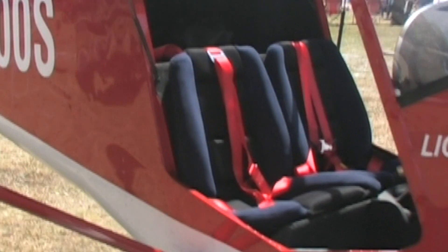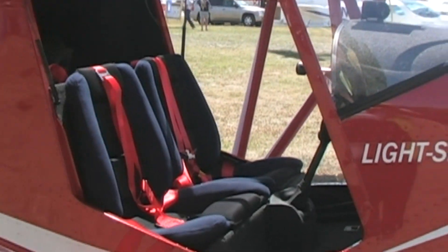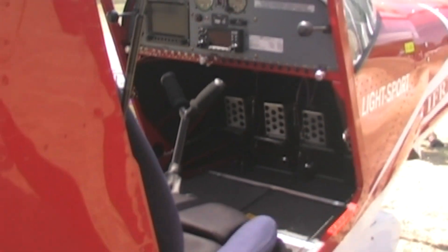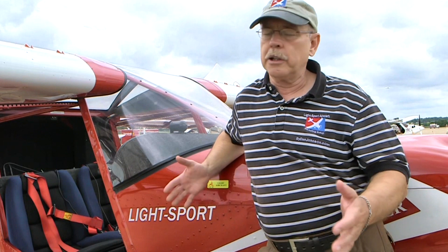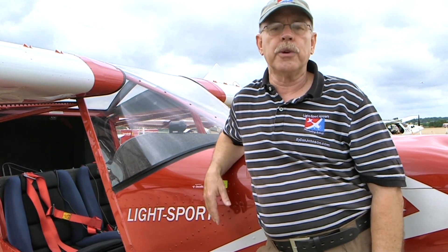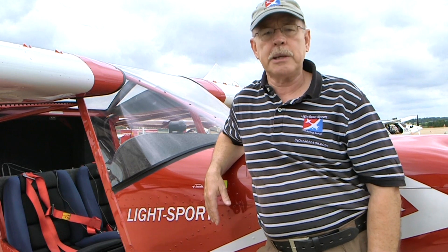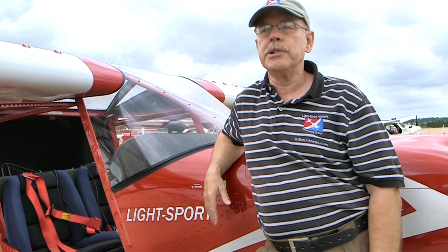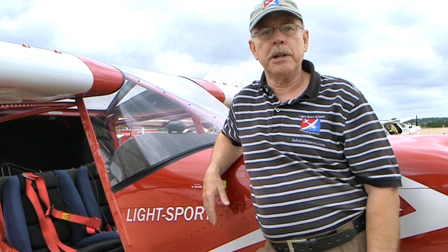On the rudder pedals, I discovered you need to use some rudder to initiate a turn, but then back off because you can overuse the rudder. At very slow speeds you have to use a little more, of course. In steep bank turns — we did a number of 60-degree steep bank turns — you use a little rudder to get into it, and after that the airplane almost flies itself around. At 60 degrees of bank you're feeling as much as two G's; it's completely comfortable and a very impressive airplane to fly.